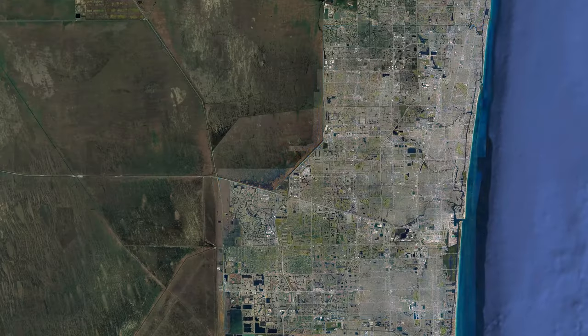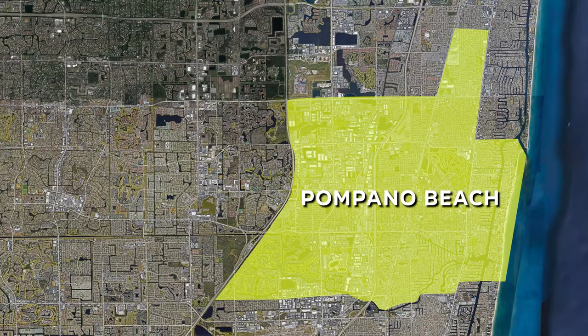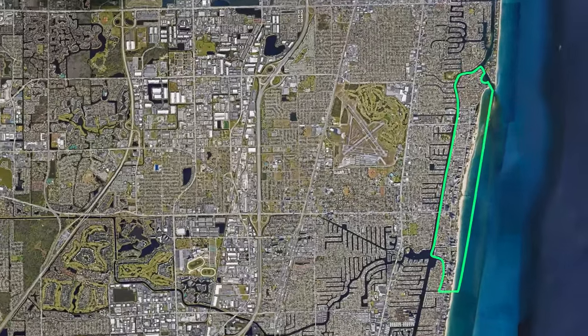Hey there, welcome to another lovely day in beautiful South Florida. Today I'm wandering around Pompano Beach. Pompano Beach is located in North Broward County, and the barrier island just east of the intercoastal is where you'll find a lot of those scenic views and activities that we associate with South Florida. So let me take you for a spin and show you around.